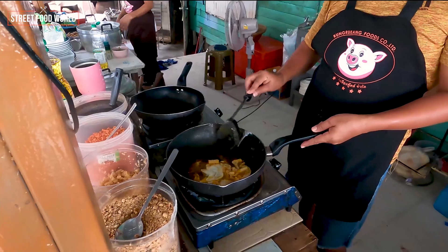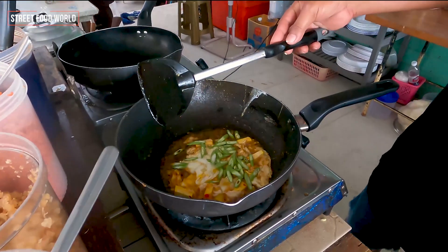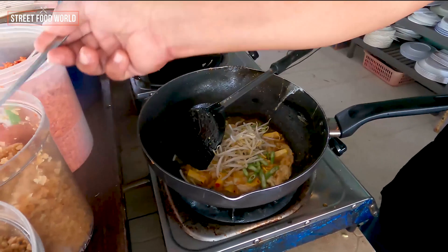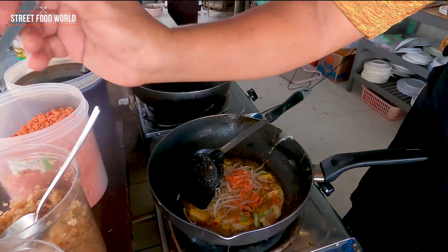Eat the sauce. Add the sauce. Put the sauce on the side. Add the sauce and put in the sauce. Food sauce.